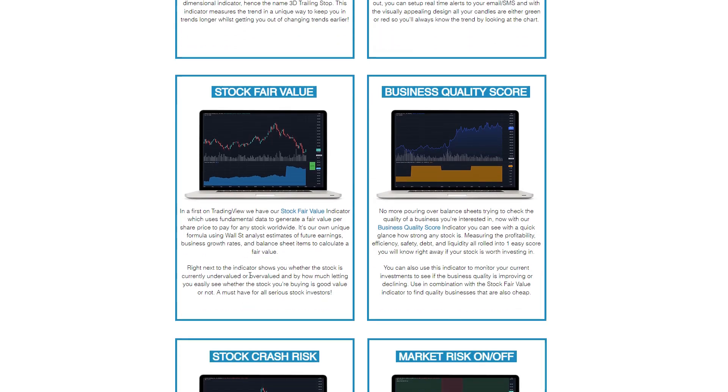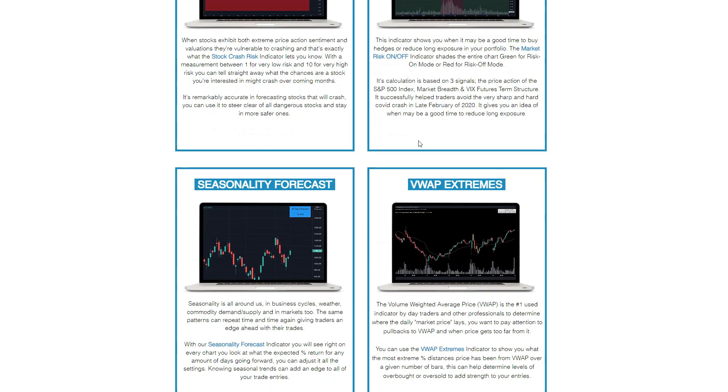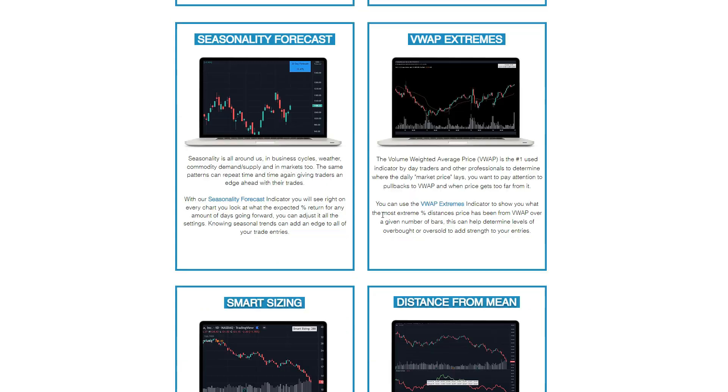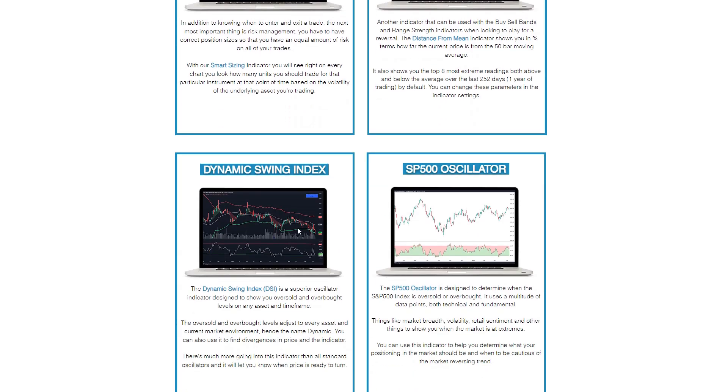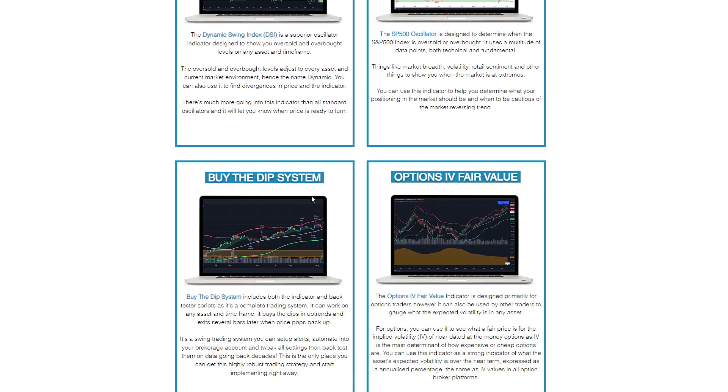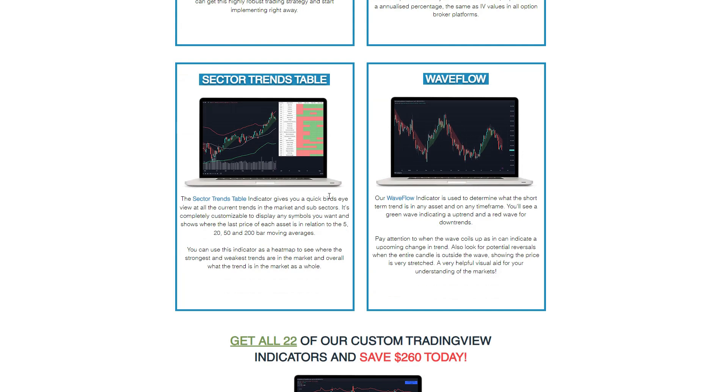I also have other unique indicators I regularly use. One is Stock Fair Value, which uses fundamental data to calculate a fair value price on every stock around the world — over 30,000 stocks. No matter what country you're in, you can use this indicator along with the Business Quality Score to quickly assess fair value and whether it's a quality business. I also have indicators like Seasonality Forecast, VWAP Extremes, Distance from the Mean, the Dynamic Swing Index (an improved version of the RSI), a Buy the Dip system, one for option traders, the Sector Trends Table, and Wave Flow.